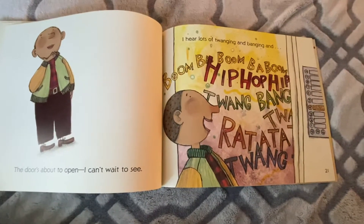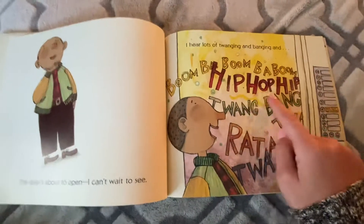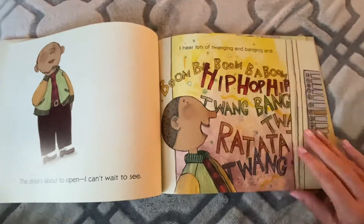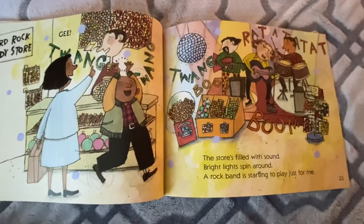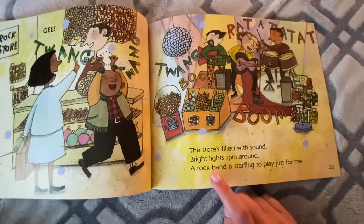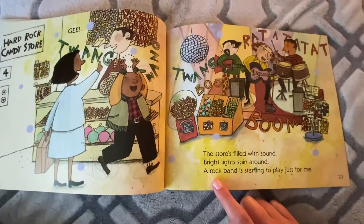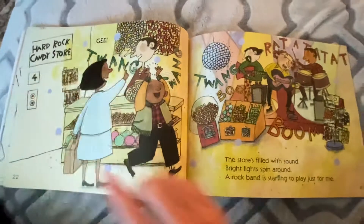I hear lots of twanging and banging — boom, boom, boom! Hip hop, hip, twang, bang, rat-a-tat, twang! Hard Rock Candy Store. Look — it's a rock band with candy! This store is filled with sound, bright lights that spin around. A rock band is starting to play just for me. We're on floor four.